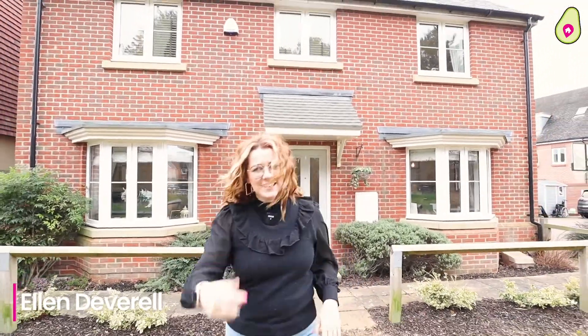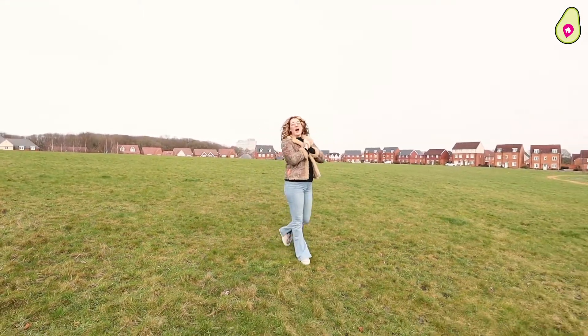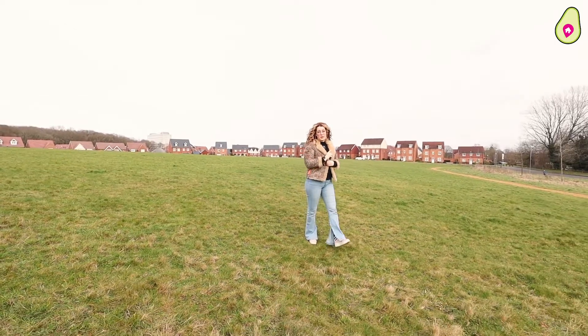Before we show you around, let's go take a look at the area. First up, just around the corner, you have got this beautiful open space. You've also got the co-op within walking distance.